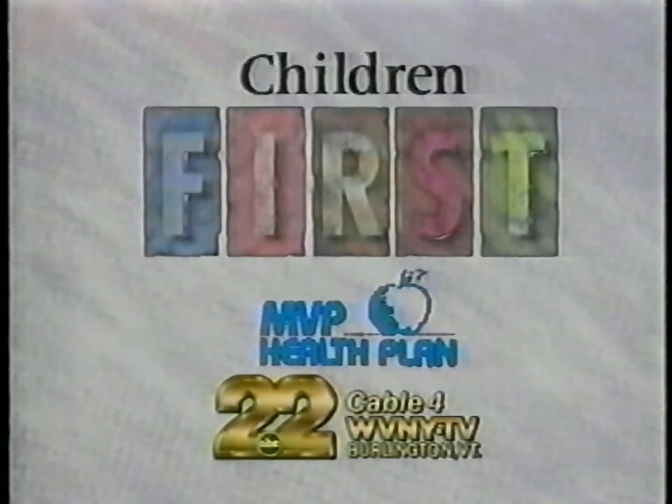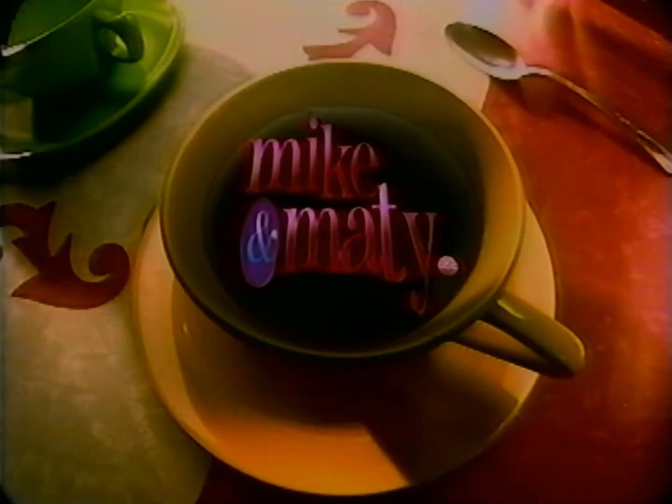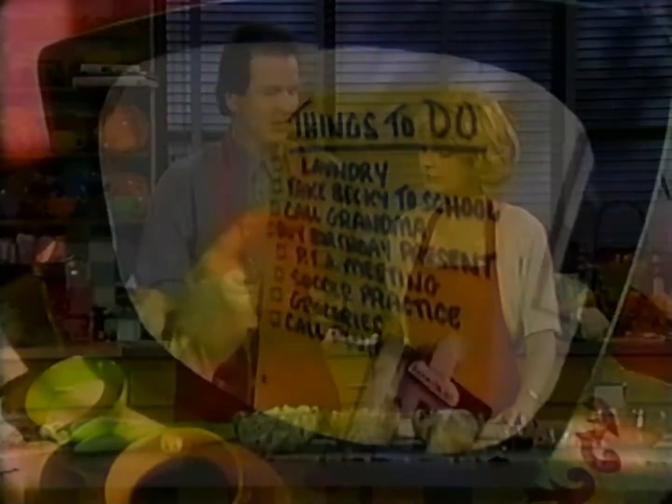This is WVNY-TV, your Children First station. Welcome back to the Mike and Maty Show with Michael Berger and Maddie Monfort. Welcome back. Well, we may put these on the door, Matt.